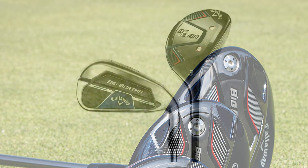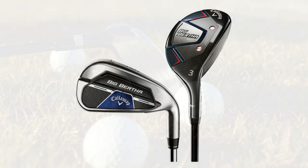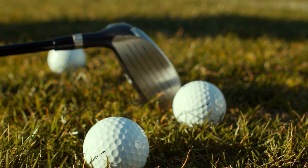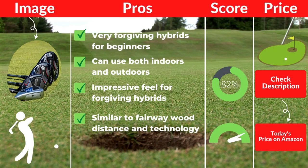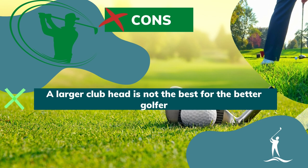In addition, the shaft choice in the B21 Hybrid is lightweight and just as forgiving as the club head. This helps golfers who are still trying to figure out what their game needs. If you are a beginner who is serious about the game, this is one of the best hybrid golf clubs to consider. Pros: very forgiving hybrids for beginners, lower center of gravity, impressive feel for forgiving hybrids, similar to fairway wood distance and technology. Cons: a larger club head is not the best for the better golfer.